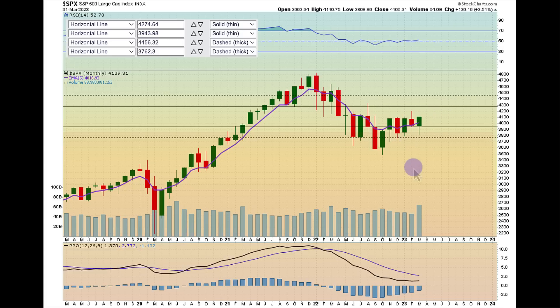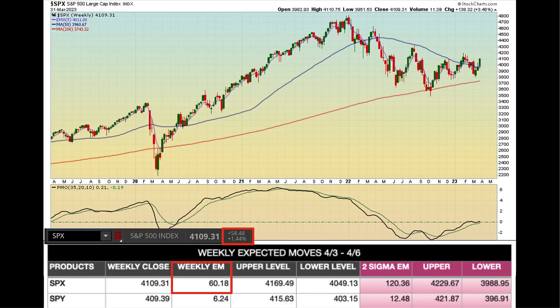We're back above that five-day moving average. PMO is starting to flatten out here. We saw some decent volume come in as well. We'll get more tactical in the lower timeframe charts.